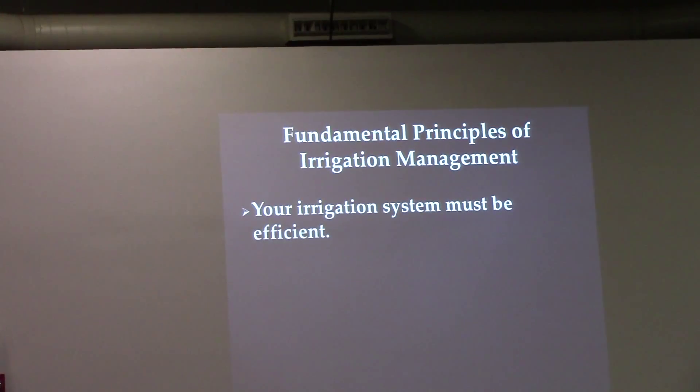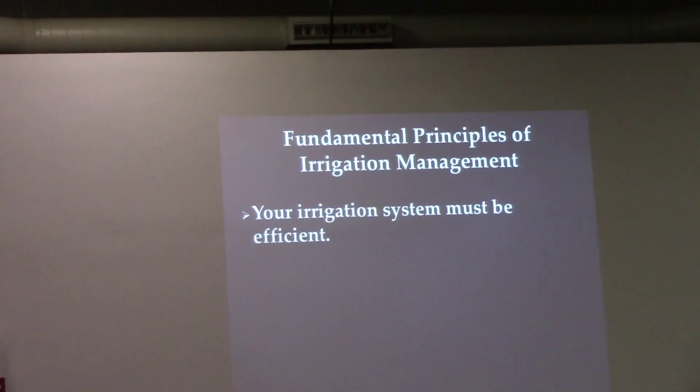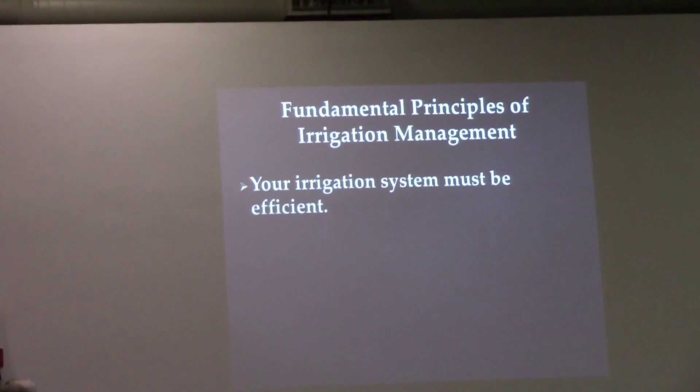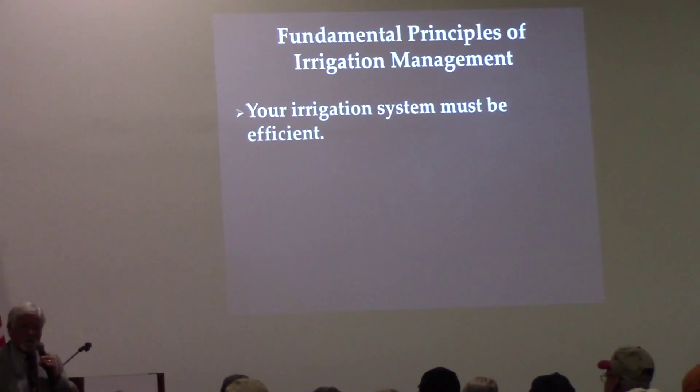If you've got a broadcast spray irrigation system that broadcasts water across all 60 or 80 inches of your row spacing, it's not efficient. Since water is the number one limiting factor, managing water efficiently makes you money.